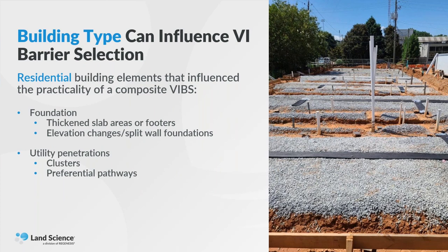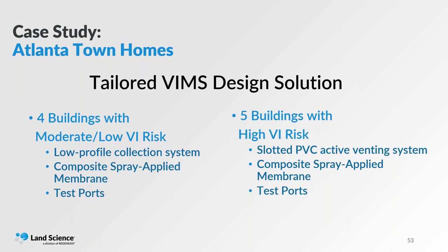The developer ultimately went with option one as it allowed them to proceed with construction much quicker. Option two didn't offer a guarantee that mitigation would not be needed after spending additional time and money completing investigations. As I touched on earlier, building type can influence the vapor barrier selection process. On this site there were going to be several thickened slab areas and footers, elevation changes requiring split wall foundations, concrete piers, and a cluster of utility penetrations. This residential development had several elements common in residential applications that made a composite spray-applied membrane a practical approach for mitigation.